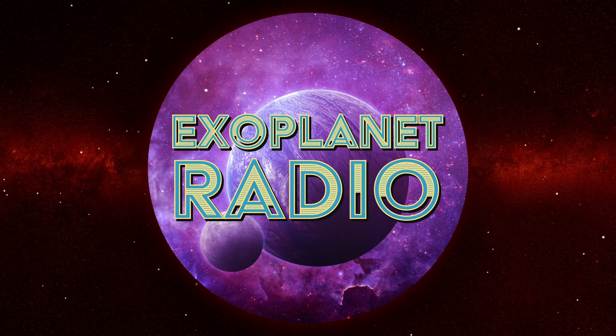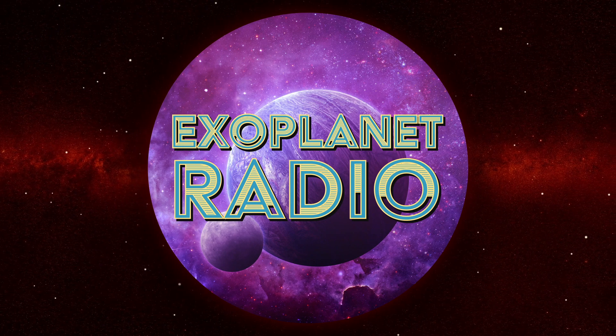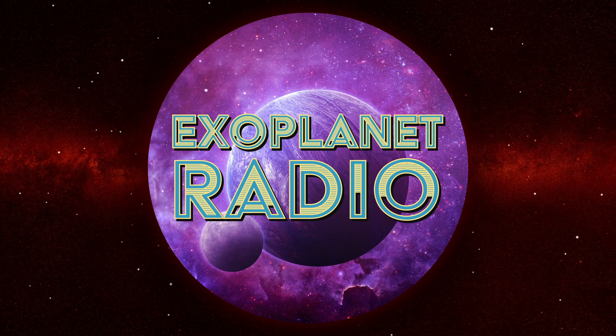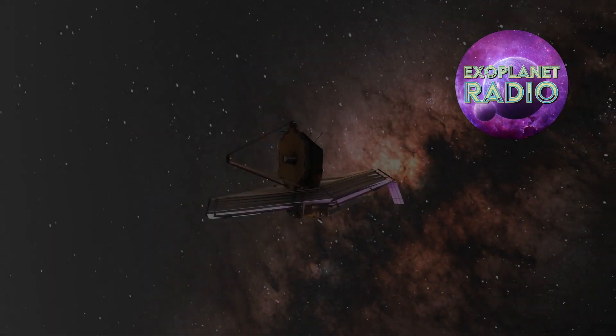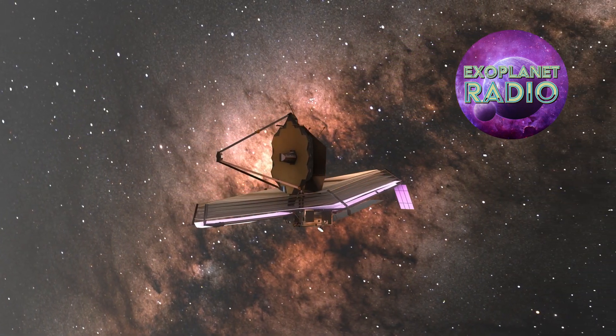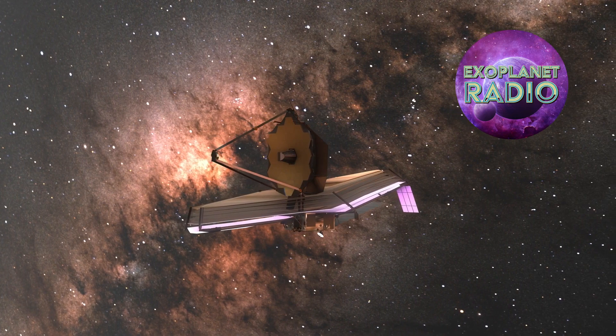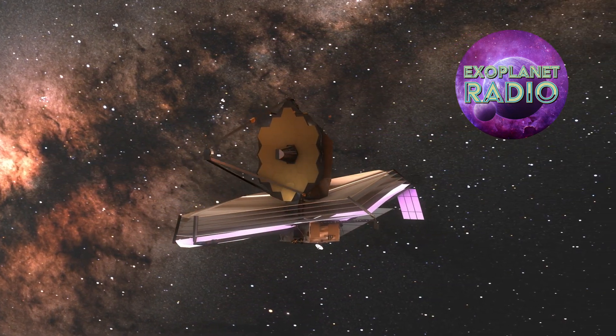Welcome to Exoplanet Radio, I'm Tony Darnell. The launch and deployment of the James Webb Space Telescope in July 2022 marked the beginning of a new era in exoplanet science. Never before had humanity launched a more powerful and technologically advanced instrument into orbit that had the capabilities that JWST does.